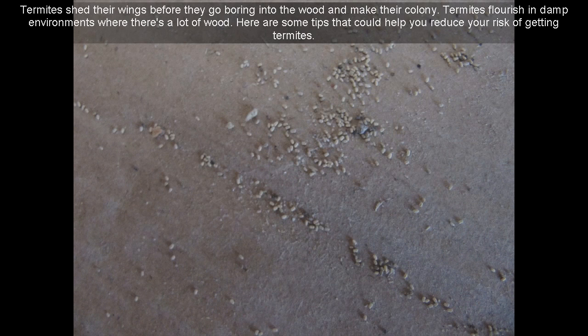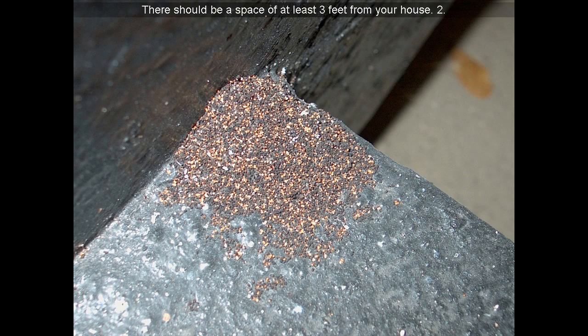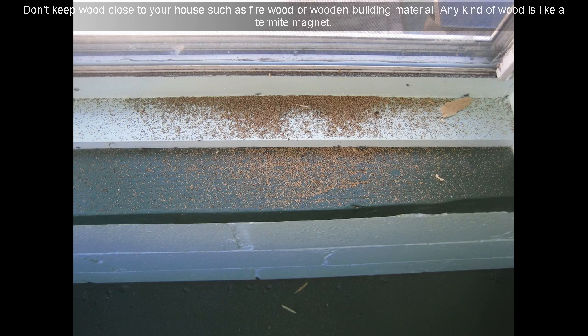Here are some tips that could help you reduce your risk of getting termites. 7. Keep leaves out of gutters and other debris such as small branches. 8. Your gutter downspouts should drain with no restrictions. 9. There should be a space of at least 3 feet from your house.